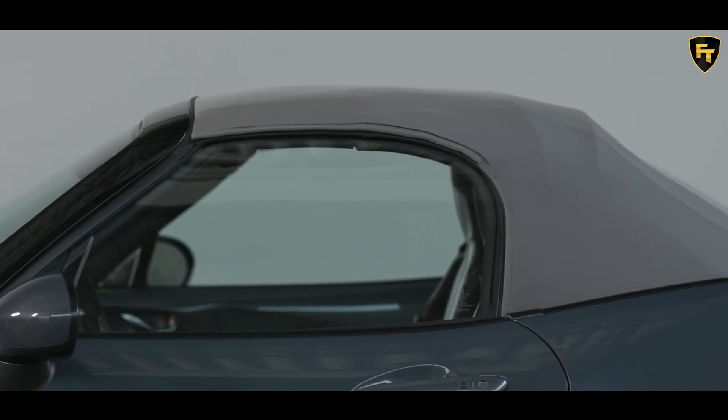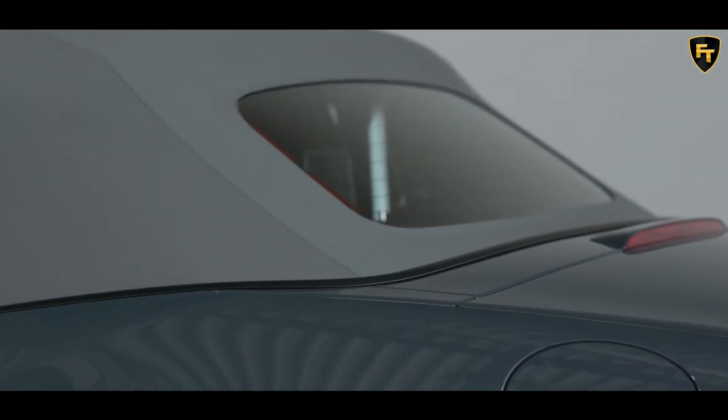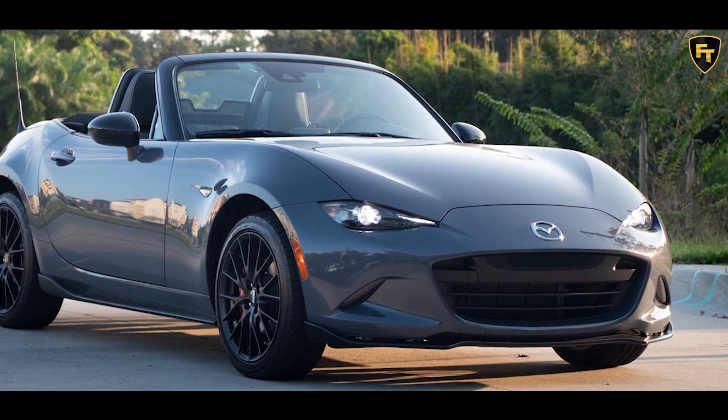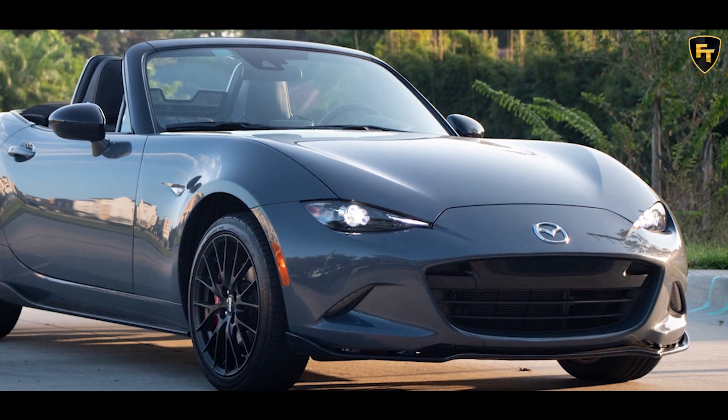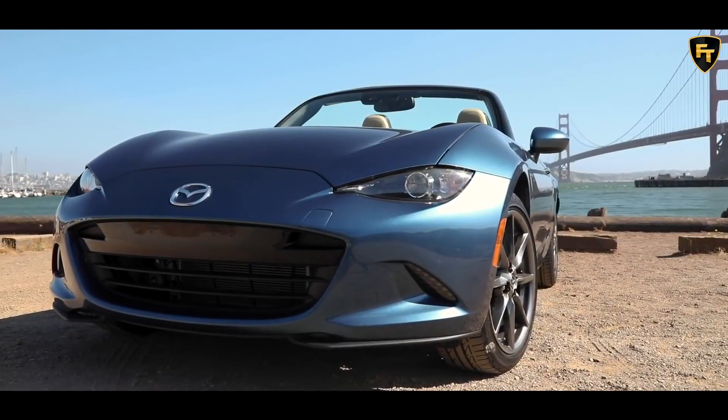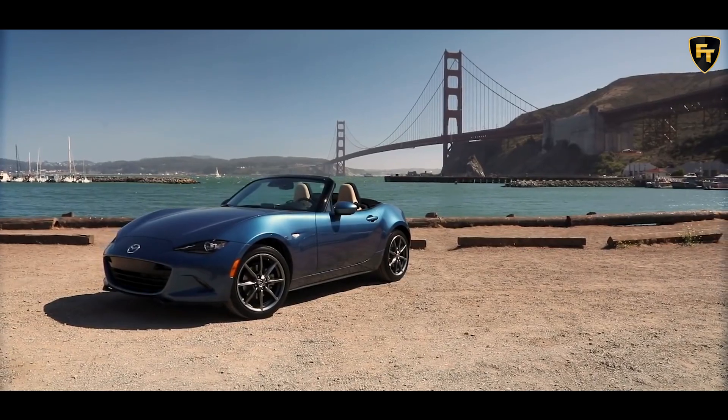The Club costs $30,290, or $30,890 with an automatic, and is also available as an RF model with the power retracting hard top for $33,045, or $33,645 with an automatic.